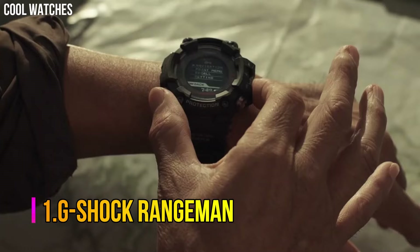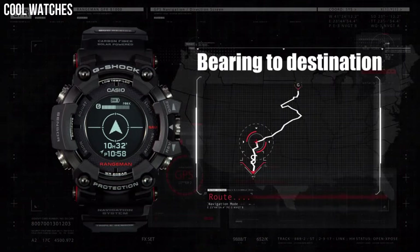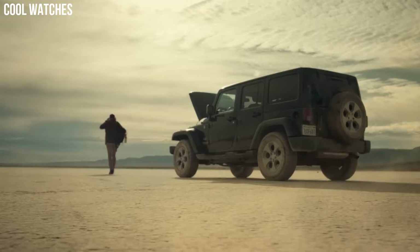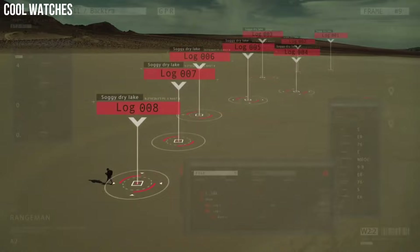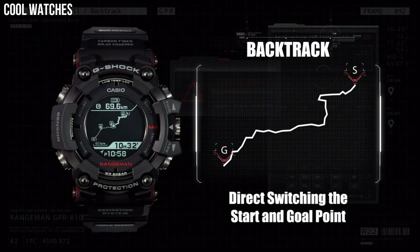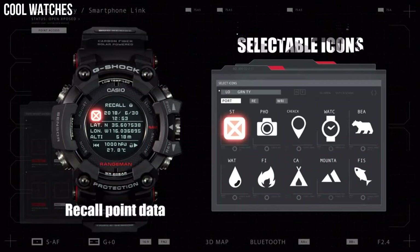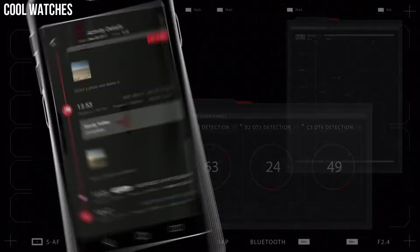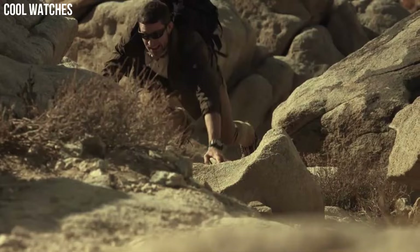Number 1: G-Shock Rangeman. Rangeman is built to achieve the ultimate toughness that G-Shock pursues, with high specifications for shock, dust, mud, and water resistance, and advanced survival features ranging from GPS signal reception to triple sensor and solar operation of every function. Bluetooth communication has been added to enable linking with a smartphone. Features: smartphone link, shock resistant, tough solar, and G-Shock connected.